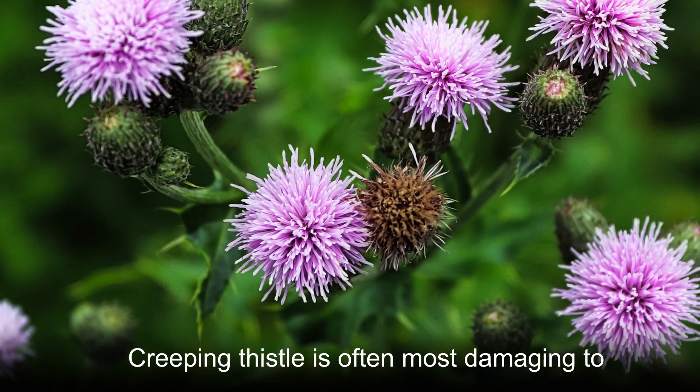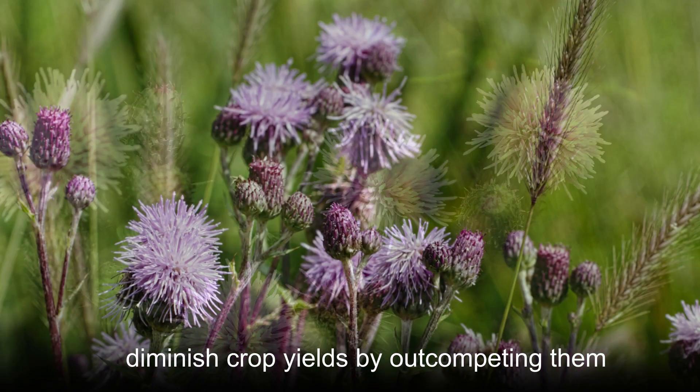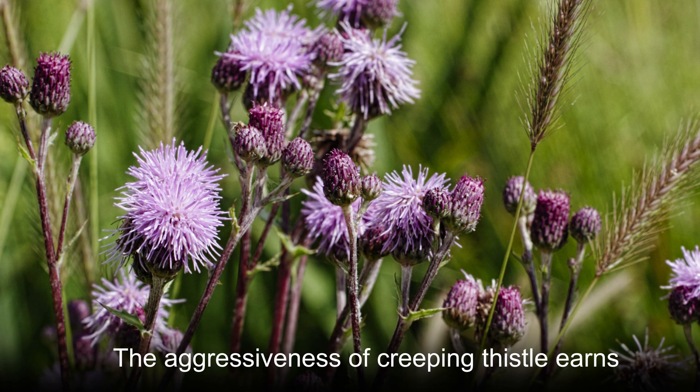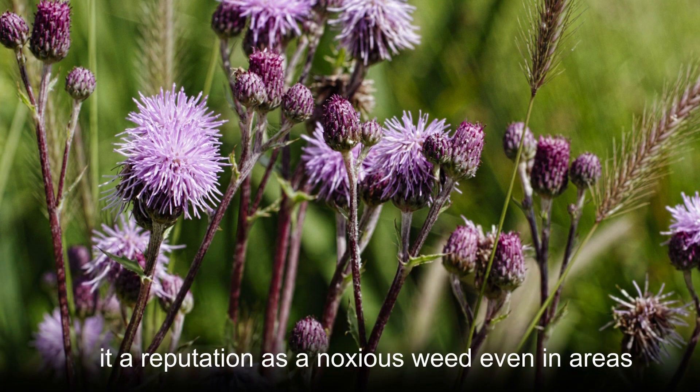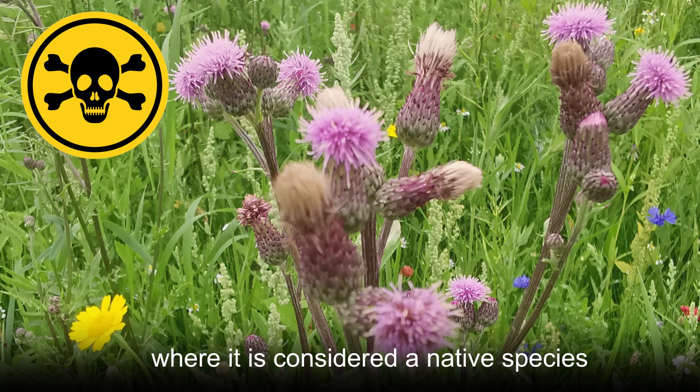Creeping thistle is often most damaging to agricultural landscapes, where it can significantly diminish crop yields by out-competing them. The aggressiveness of creeping thistle earns it a reputation as a noxious weed even in areas where it is considered a native species.